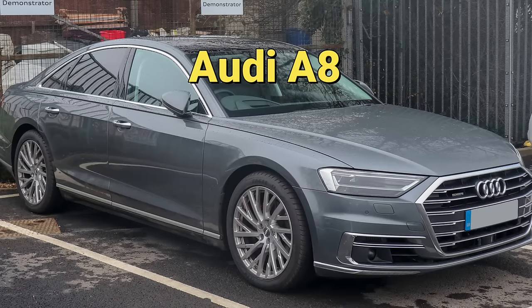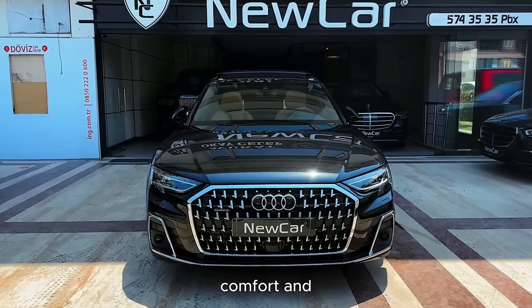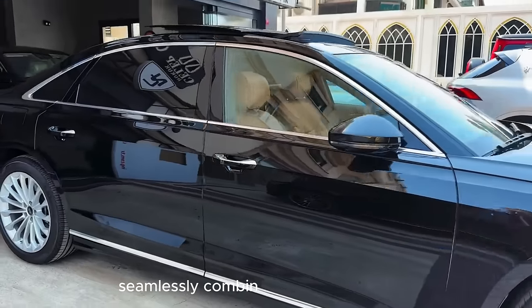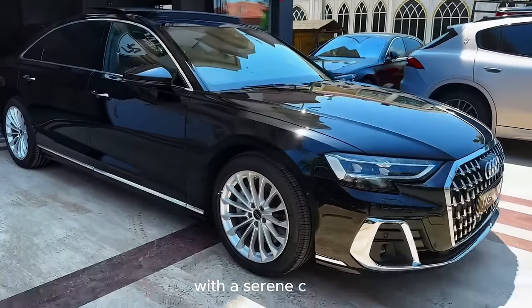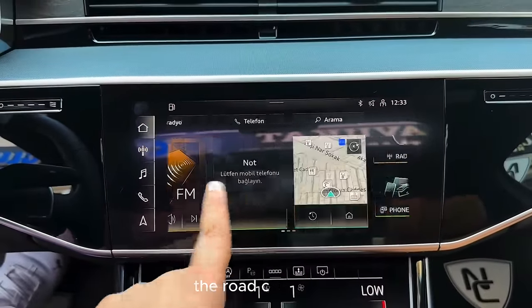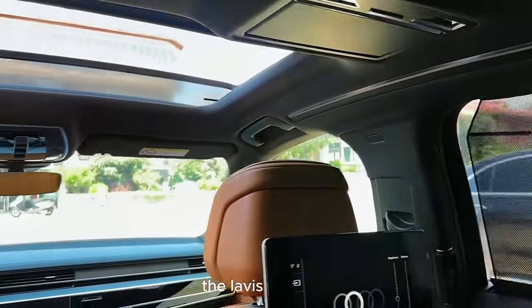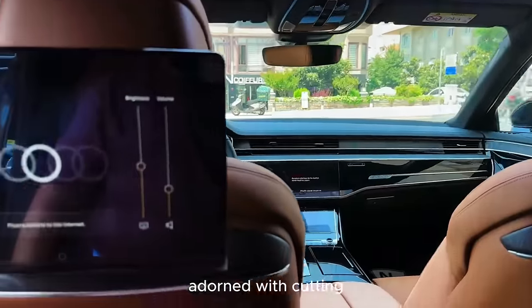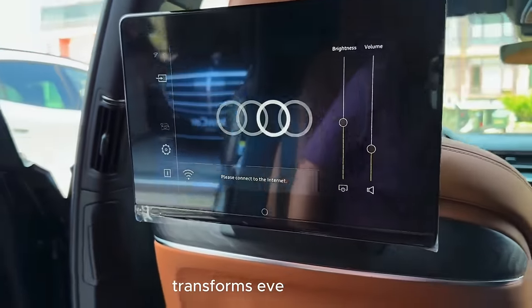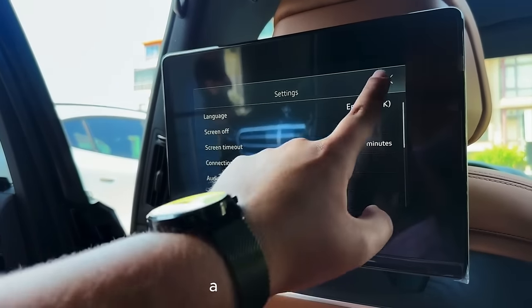Audi A8: a symphony of comfort and performance. The Audi A8 seamlessly combines a powerful engine with a serene cabin. The innovative AI-powered suspension adjusts to road conditions, ensuring a smooth and luxurious ride. The lavish interior, adorned with cutting-edge technology, transforms every journey into an experience that blurs the line between transportation and indulgence.